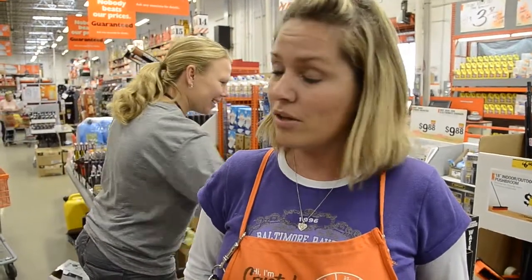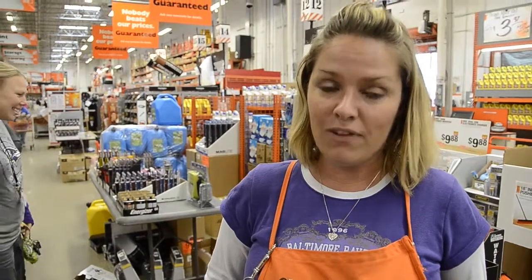All batteries, flashlights, tarps, candles — anything and everything that you can think of, we have it. We actually sold through all of our generators. Our stores in our area have sold through their generators. It took probably about 30 minutes this morning to sell through about 50 generators. So we've been very busy.